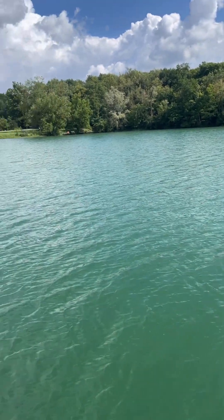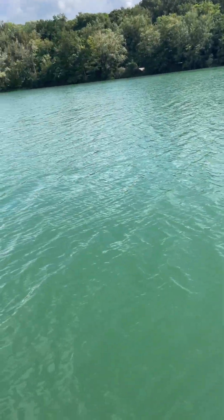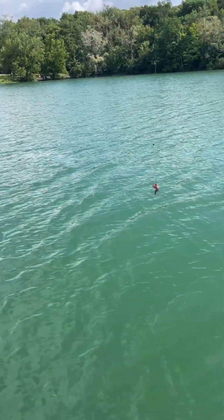Alright guys, today we're at an actual lake this time. It's called — I don't know what it's called, but it's a lake. And we're gonna be using worms for bait. I'm just gonna see what we can catch.